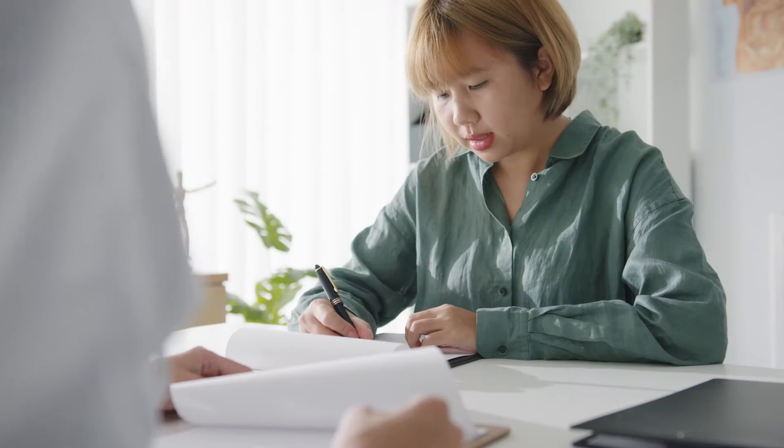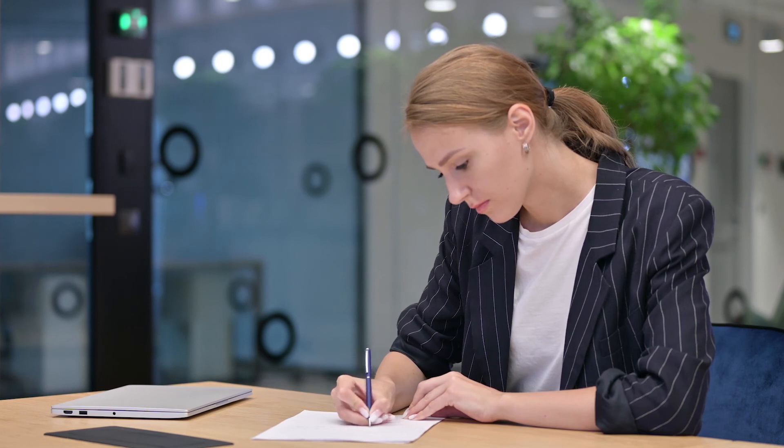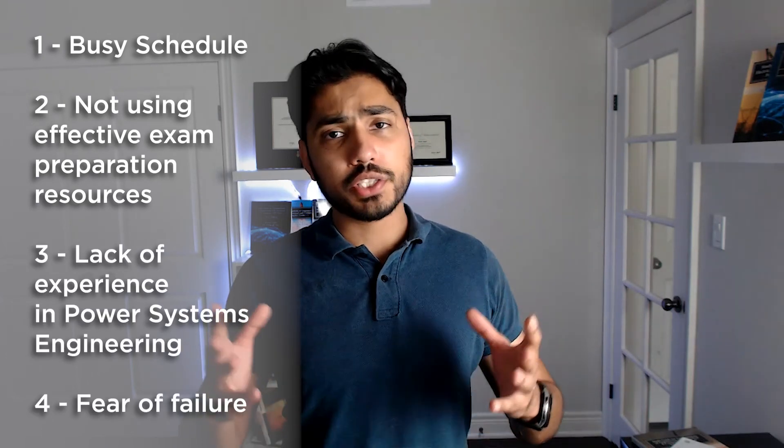My advice is to maintain a growth mindset focused on learning and repel unnecessary pressure. Look positively at the fact that your employer's interest in licensing you likely means there's a bonus, promotion, or salary raise associated with it. Check your company policy on reimbursement, as many require you to pass first before reimbursing fees. Your focus should be on exam preparation and learning — stem out any fears or distractions. Let me know your thoughts in the comments and mention any other challenges you or your colleagues have faced. Thank you.